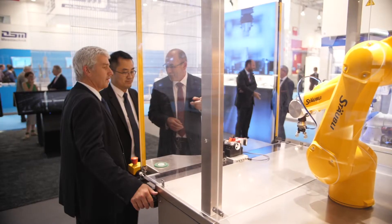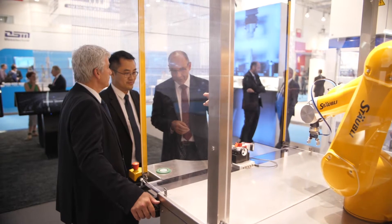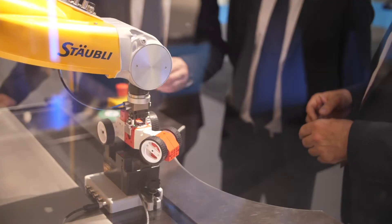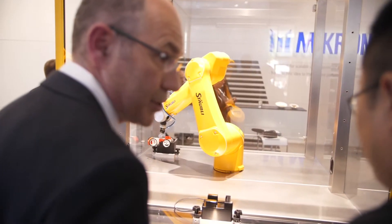Here on our Micron booth we show scalable solutions. We start with a manual automated workplace up to fully automated systems. Behind me you see a Stäubli manual workplace — a robot in combination with a manual workplace. We chose Stäubli for this application because it fulfills an ISO 5 clean room environment and offers many possibilities for different business applications.